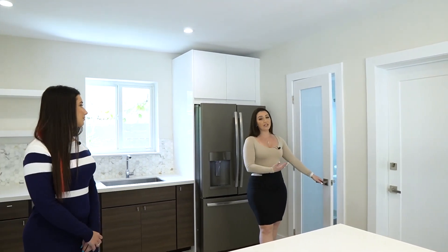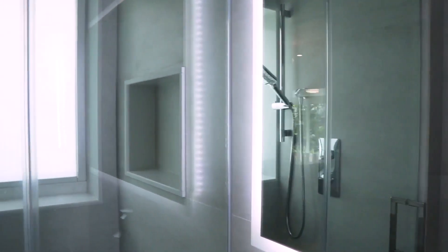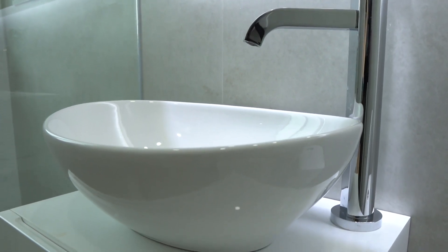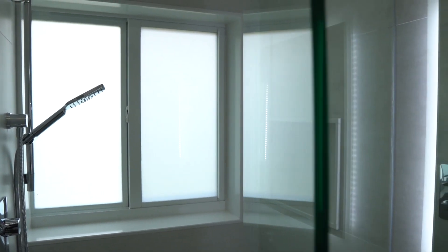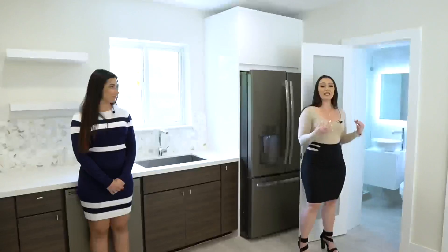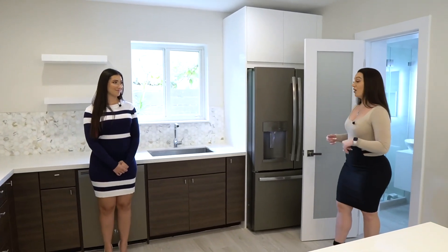Behind this frosted glass door, you have a full bathroom. It features a beautiful, modern, lit-up floating vanity with a bowl sink, as well as a stand-up shower with a rain head, a body wand, a nice glass enclosure, and a shampoo niche. Everything about that bathroom is very clean. It's really nice and interesting to have right off the entrance from the garage.